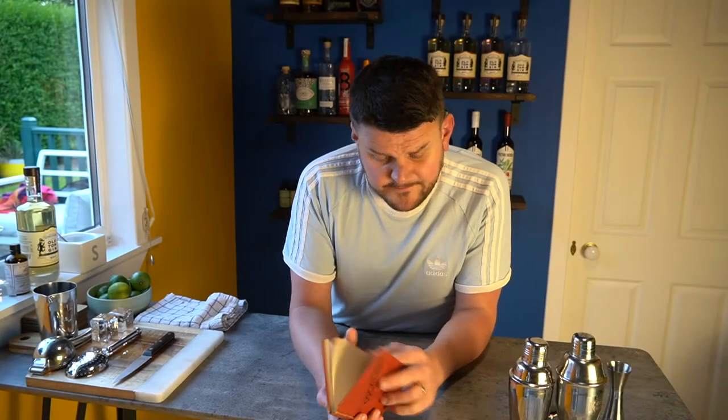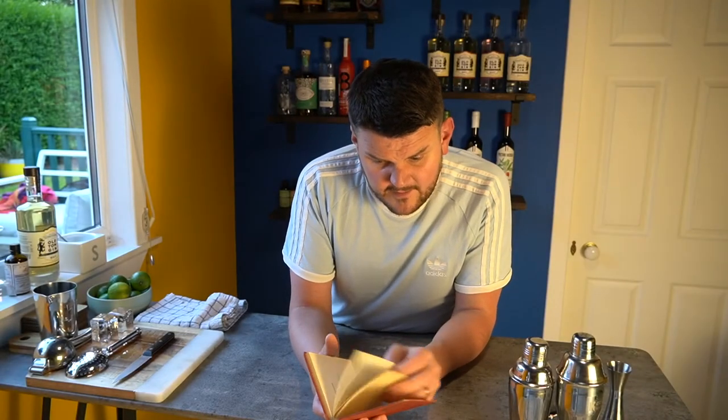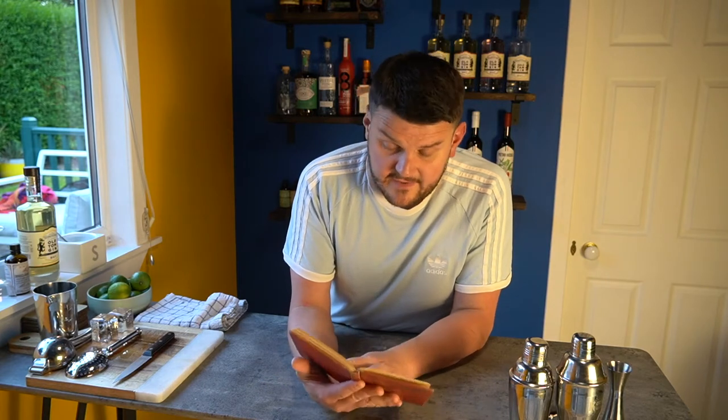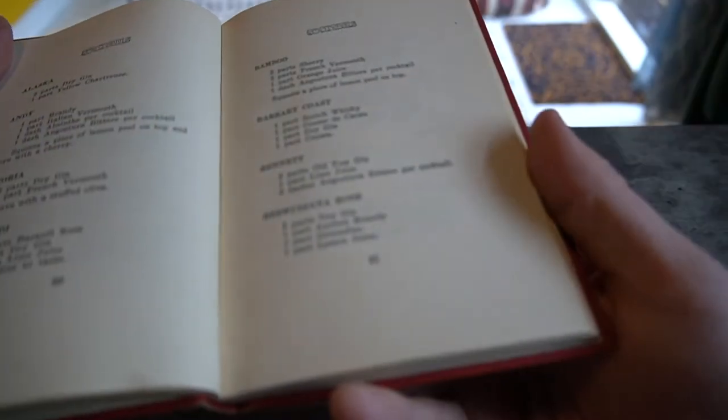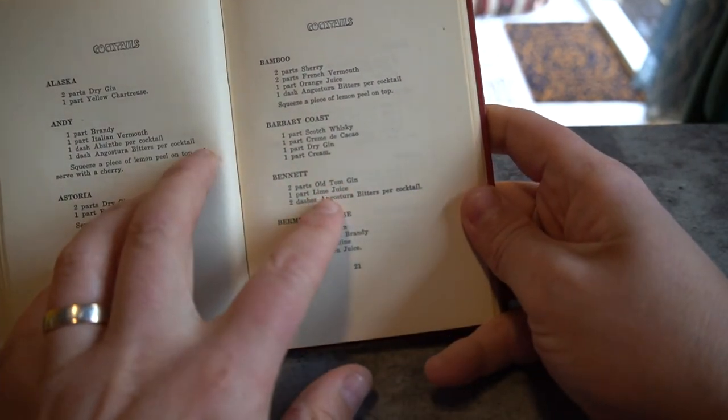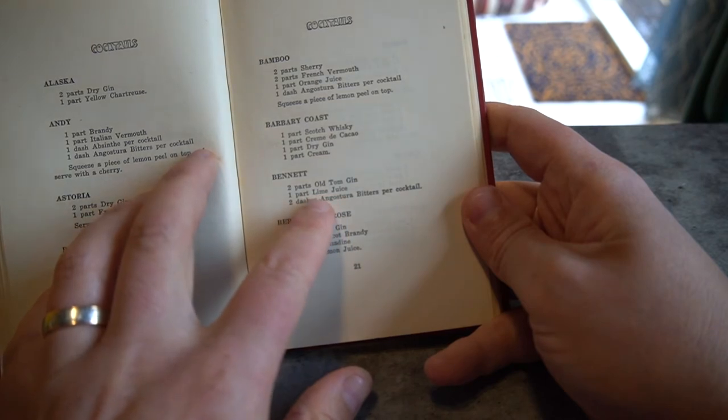It is on page 21 — the book is in alphabetical order, so it's very easy to find. The original drink calls for two parts of Old Tom gin, one part of lime juice, and two dashes of Angostura bitters per cocktail.